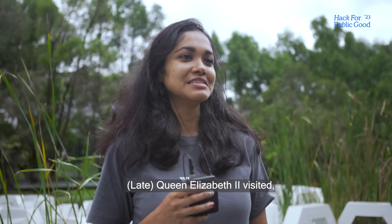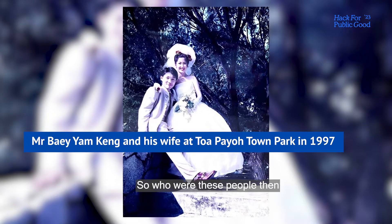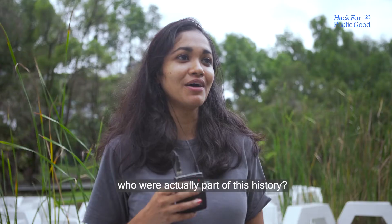The Southeast Asia Games were held here, Queen Elizabeth visited, there were wedding photographs taken here. So who were these people then who were actually part of this history?